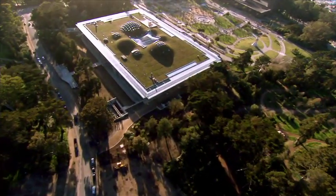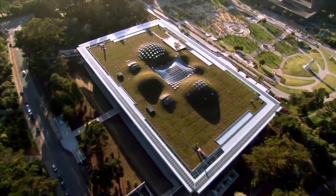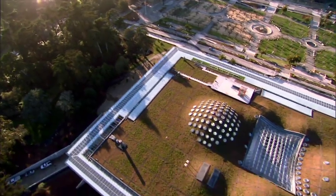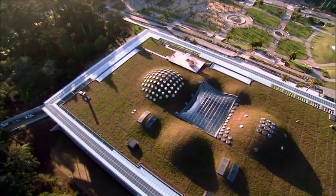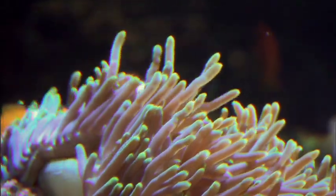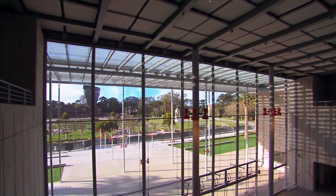The California Academy of Sciences is the largest green museum, not just in San Francisco, California, but in the world. From the first day, the idea was really to make the roof like a flying carpet, like a piece of the park flying. Architect Renzo Piano designed this home to thousands of animals and beautiful sea creatures — a unique modern model of living architecture, and it's the only one on the planet.